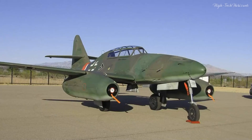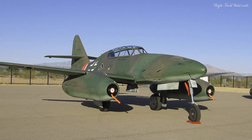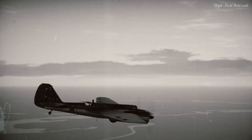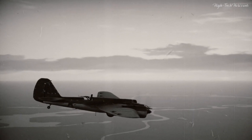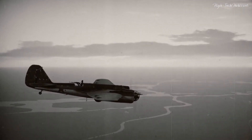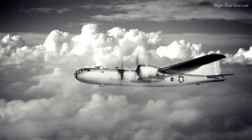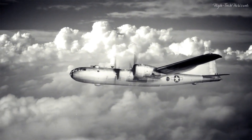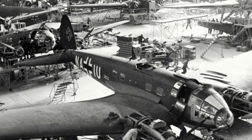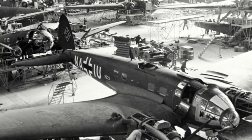The Messerschmitt Me-262 materialized amidst a crucible of historical significance. In the mid-1940s, Nazi Germany found itself ensnared in ever-tightening challenges, particularly from the relentless onslaught of Allied air forces replete with formidable bomber fleets. The imperious need for an aircraft of superior speed and potency was paramount to safeguard the Reich's interests.